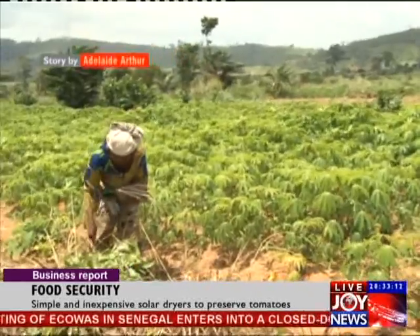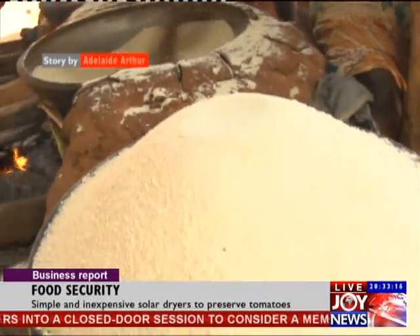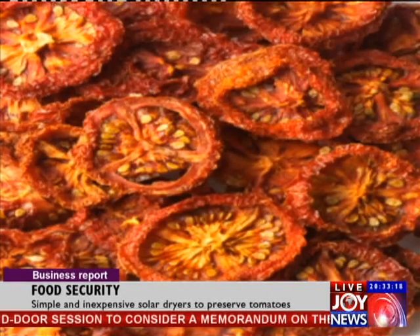Focusing on high yield alone is not enough. Much has to be done to preserve what we already grow to enhance food security.